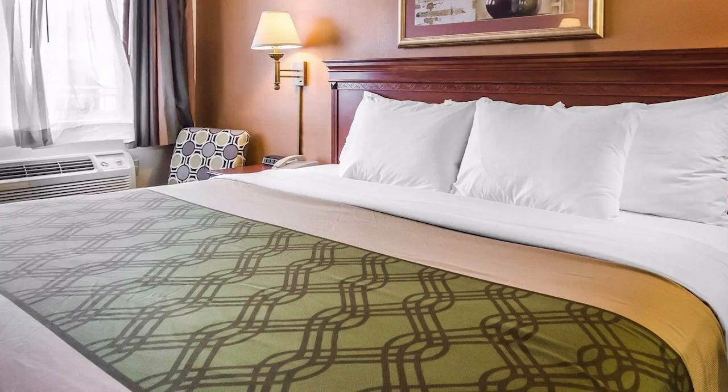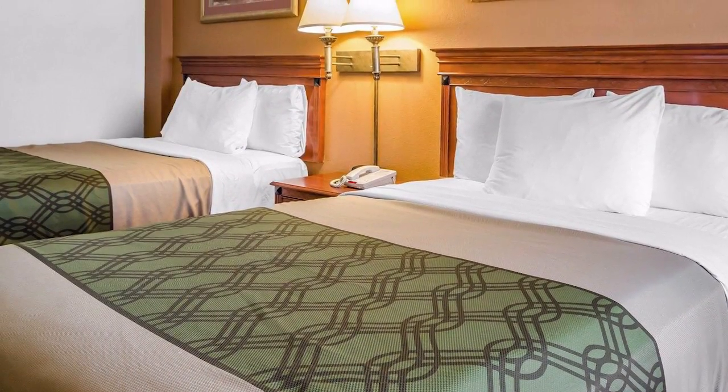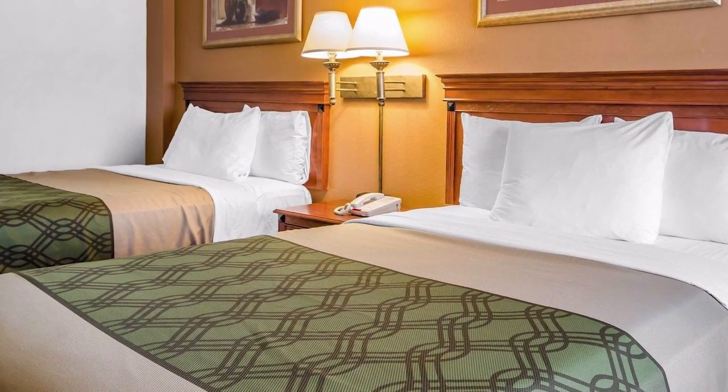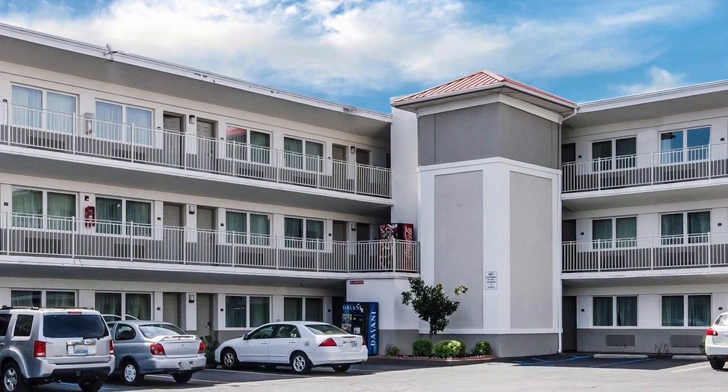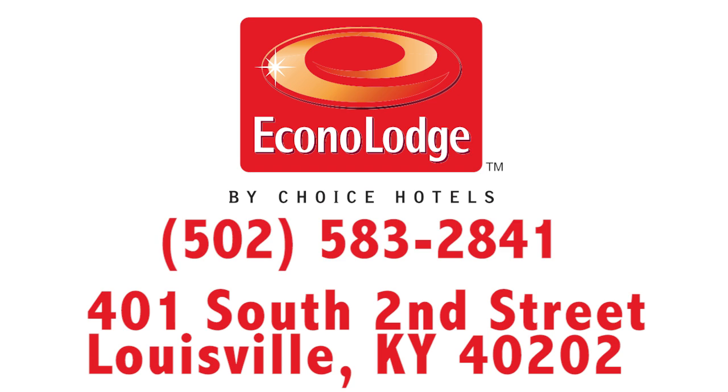Whether you're here on business and need a king bed, or you've brought the family and need two beds, we've got you covered. The Econo Lodge in downtown is the perfect and cost-conscious choice for your next stay in Louisville.